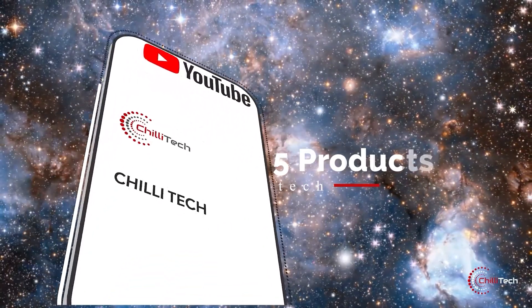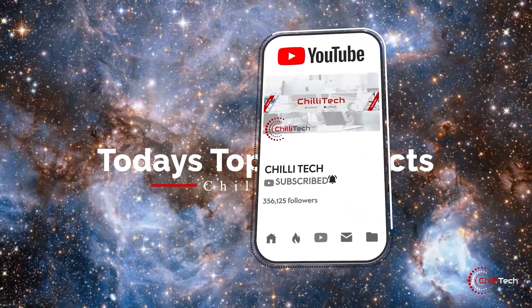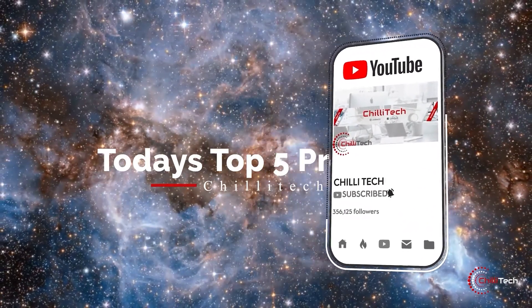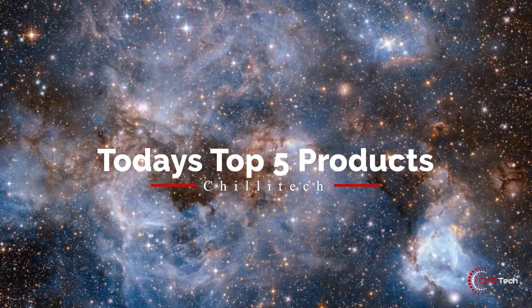Hey YouTubers, welcome to Chili Tech. Let's have a look at the most promising IT products releasing soon. Don't forget to stick around until the end, give us a like, and hit the subscribe button.